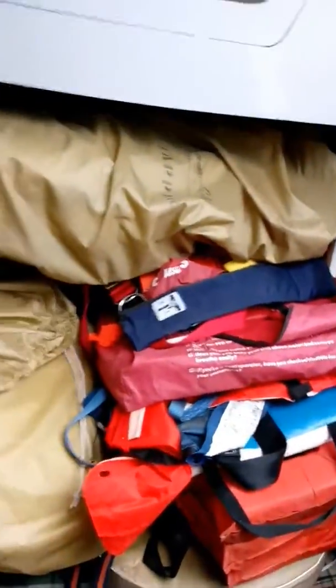This is our pile of life vests and a huge pile of sails. This would be the nav desk, our chart table. And that is our hanging closet.